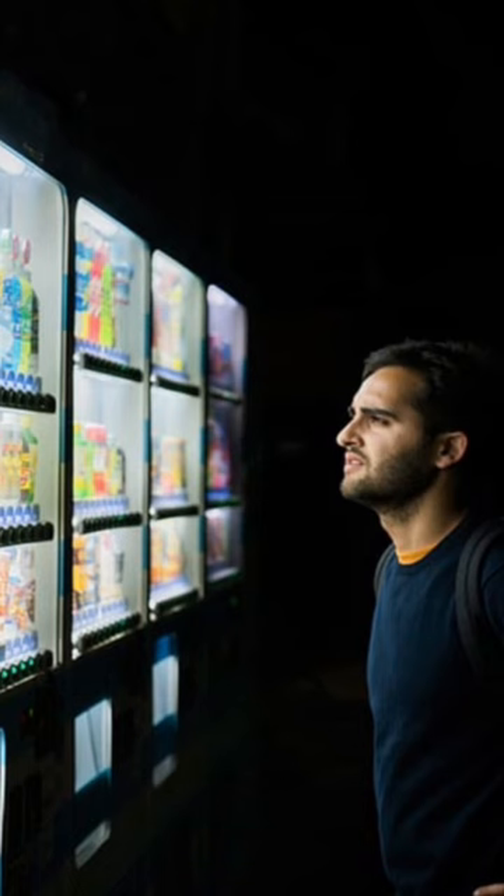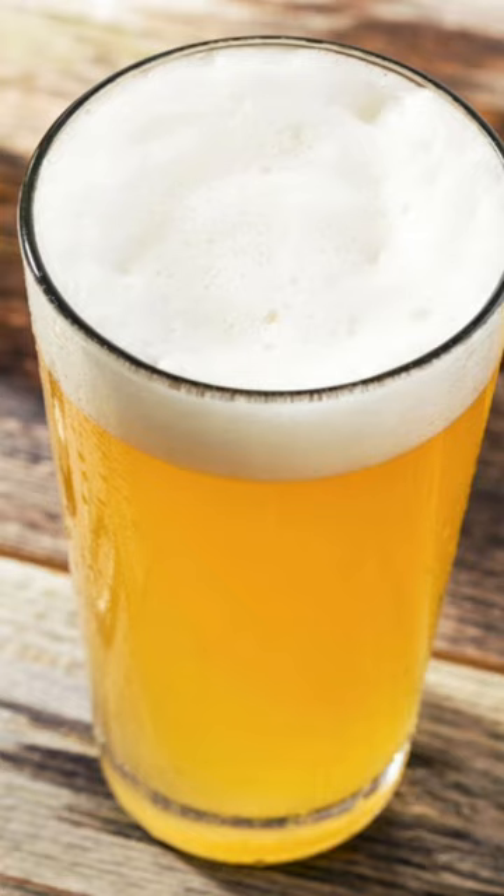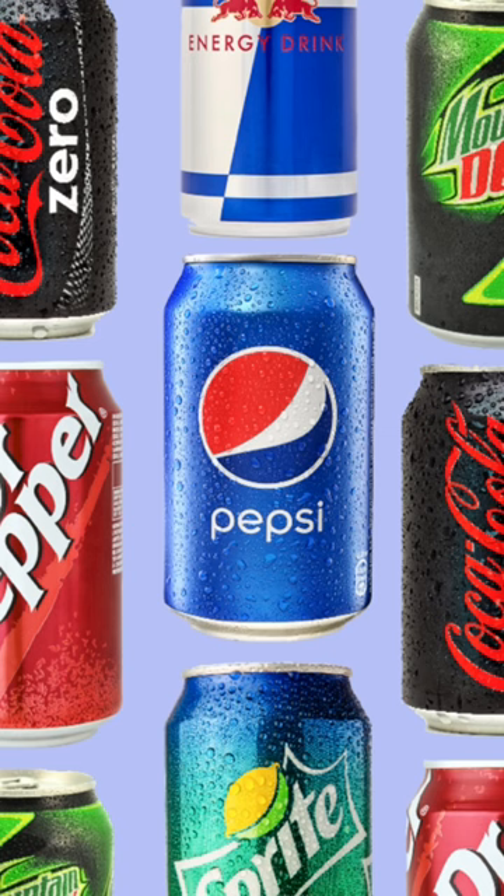When tested, the machine produced any liquid that was asked of it, served in a little paper cup. Starting off with coffee, beer, and soda, and then non-consumable liquids.